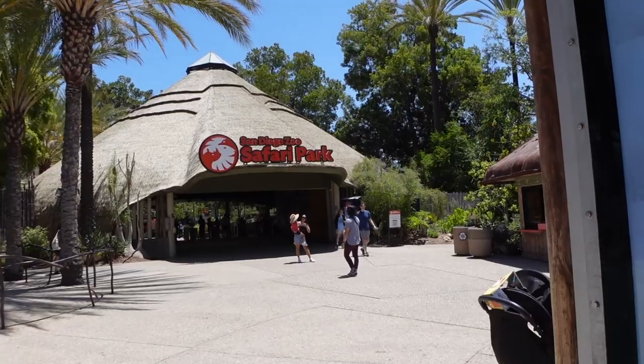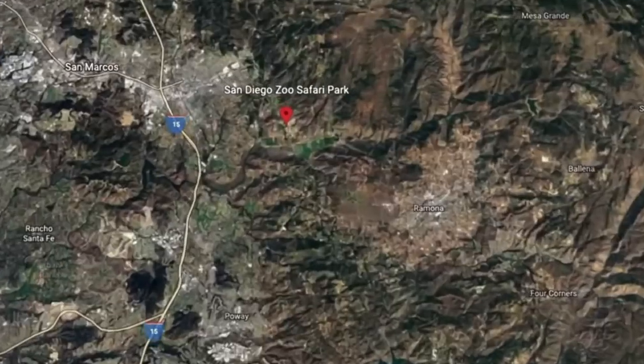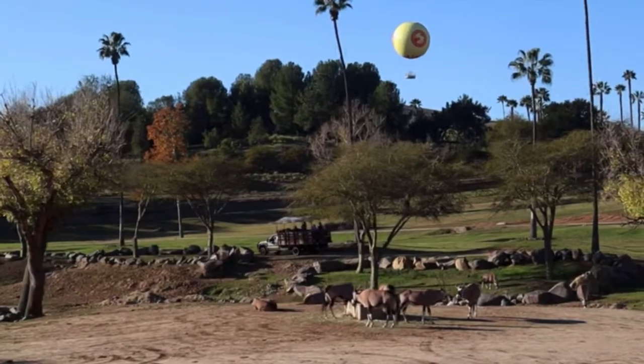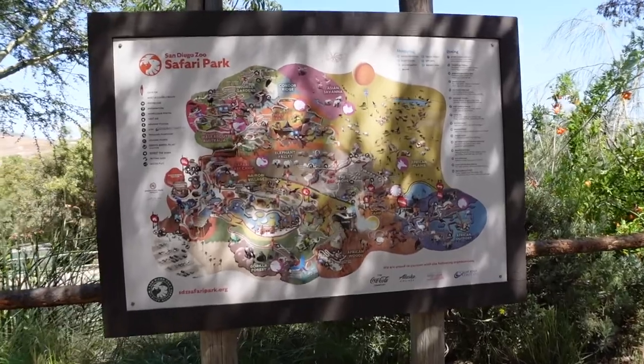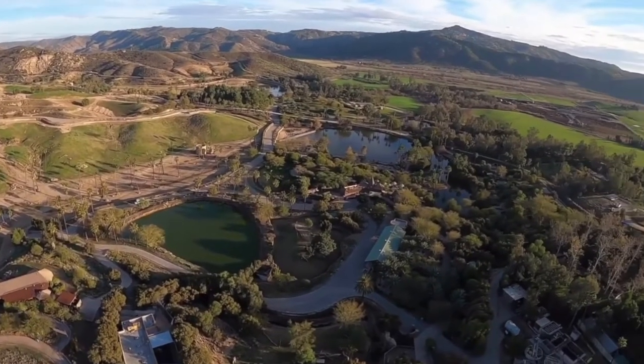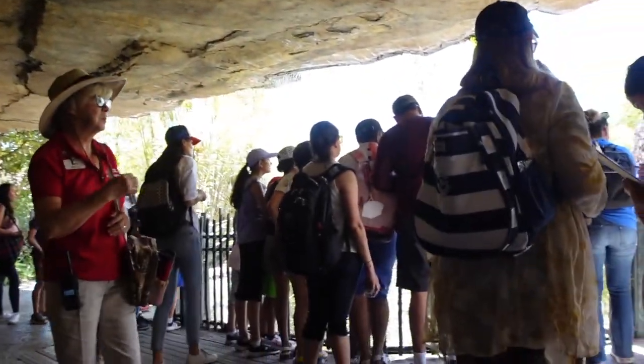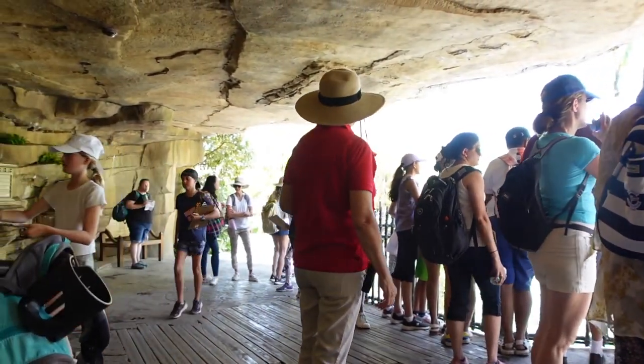Moving on to tip number 11: you're going to want to plan to spend an entire day here. This place is huge — it's over 1,800 acres, compared to the San Diego Zoo which is only 100 acres, so you're going to get your steps in. If you're looking for a less crowded time to visit during the school year, school field trips tend to end at 2 p.m., so come after 2 p.m. for fewer kids.